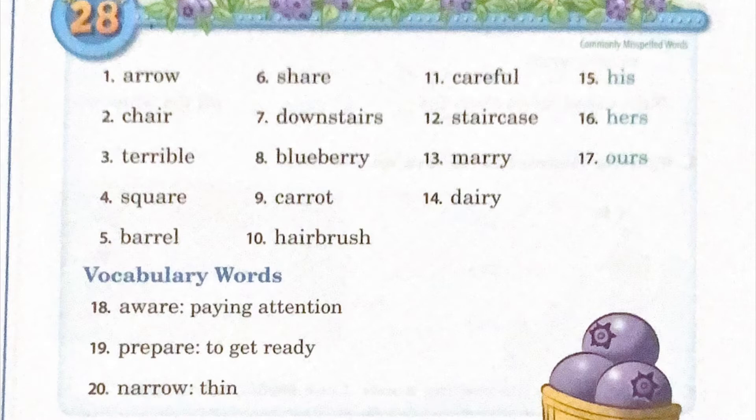Six: share, S-H-A-R-E, share. Seven: downstairs, D-O-W-N-S-T-A-I-R-S, downstairs.